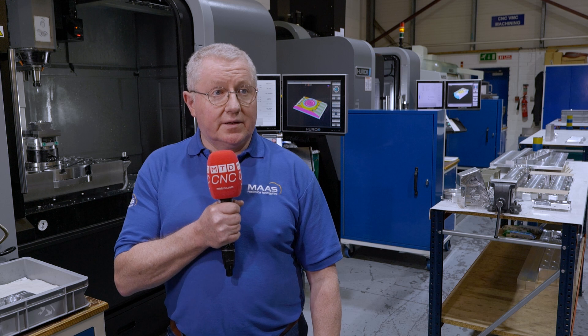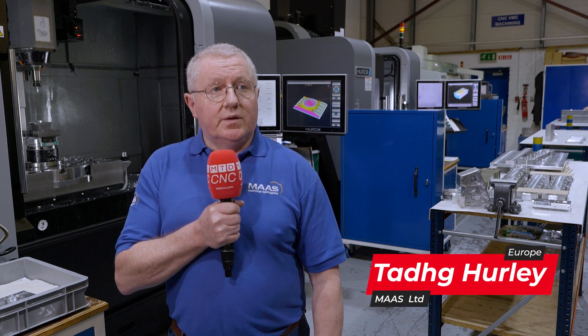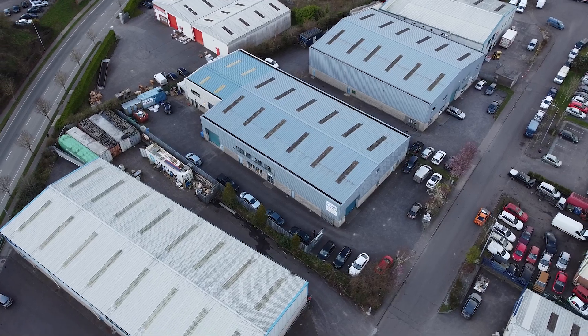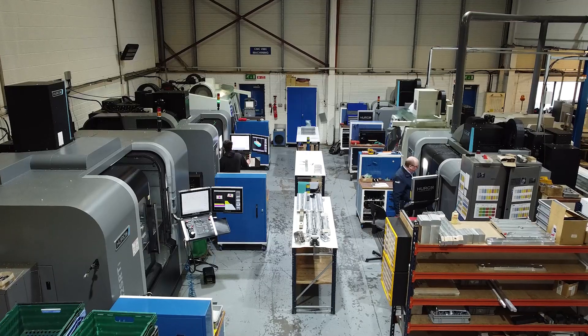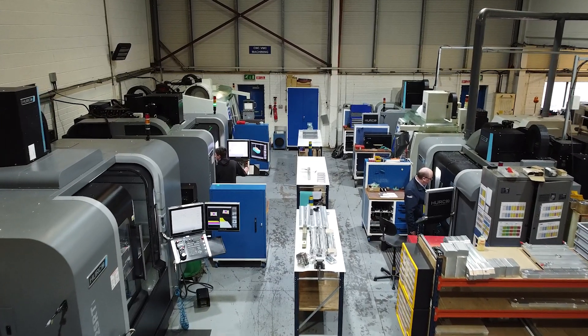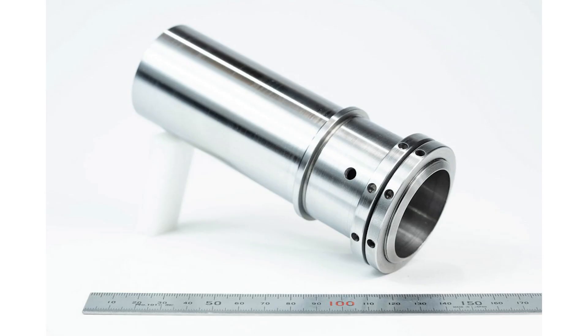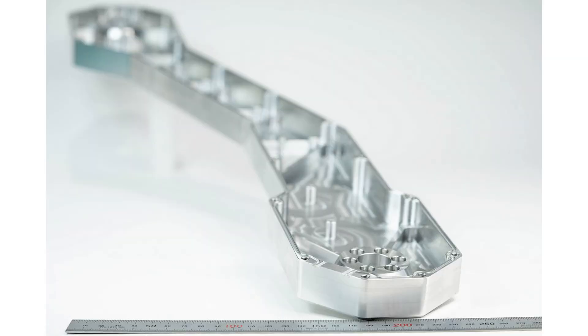I am Ty Curley, I'm Managing Director of Mass Limited. We're a CNC machine service provider. We work for various sectors including multinationals and indigenous companies based in the Munster region and the island of Ireland. The sectors we work in are the medical device sector, photonics, LED, high-tech LED lighting production, and high-tech robotics.